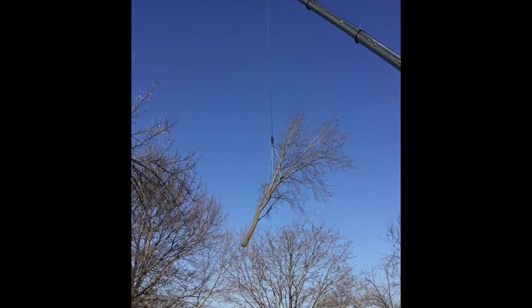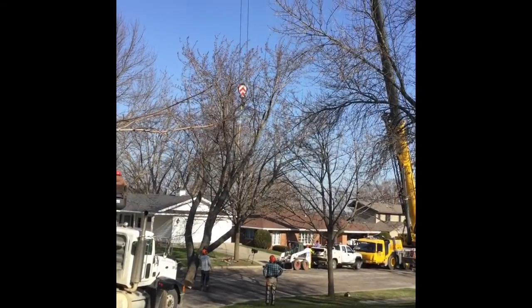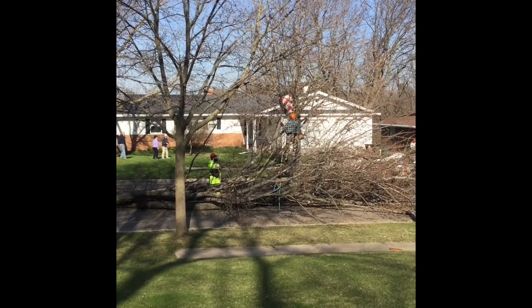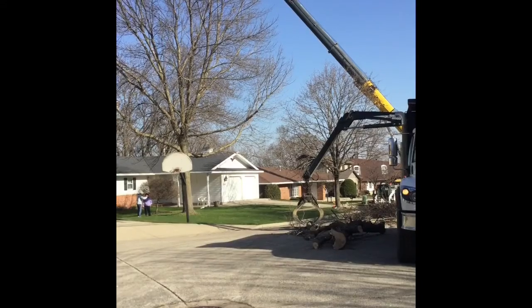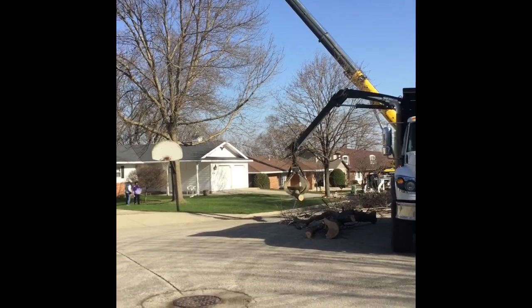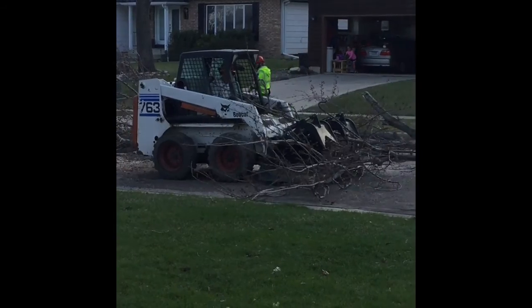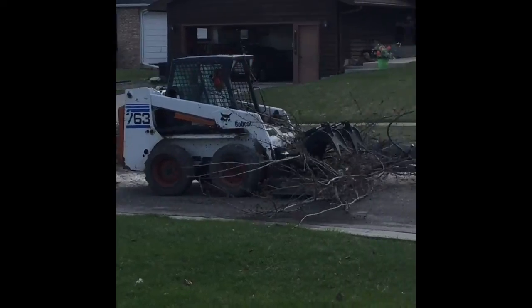They go through the house, lowering the tree branch onto the road. The men are cutting up the branches. The man is lifting the tree branches into the truck. The bobcat is moving the small branches over.